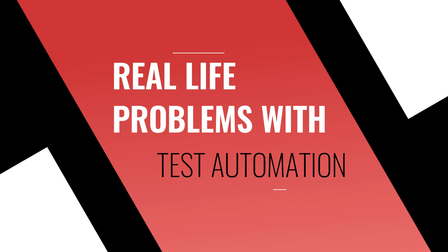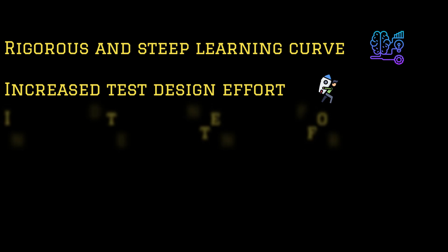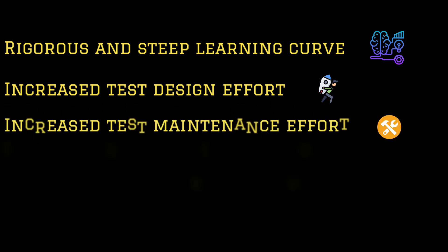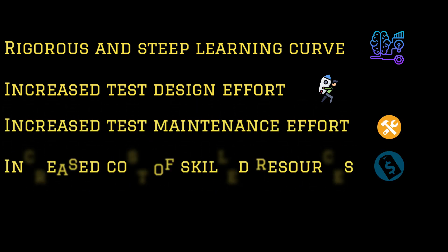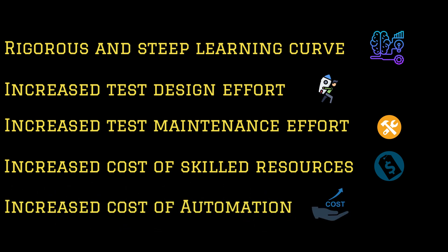Let's understand this in a little more detail. To learn the programming language and framework is intensive and time-consuming. This leads to higher test design effort and higher test maintenance effort. To do all of these, you would need skilled resources, which overall results in a very high cost of automation.